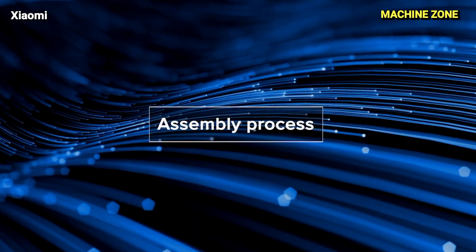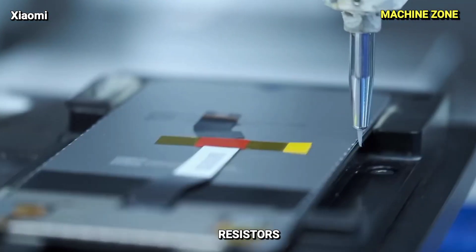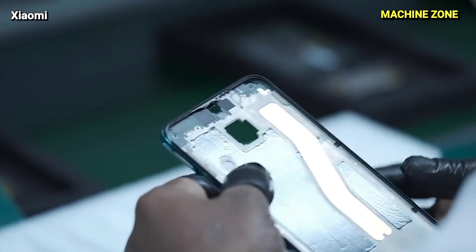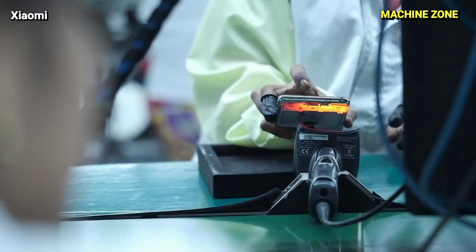Assembly: The heart of the phone comes together as the ICs, resistors, capacitors, and other components are meticulously placed onto the PCB using precise robots and soldering techniques.